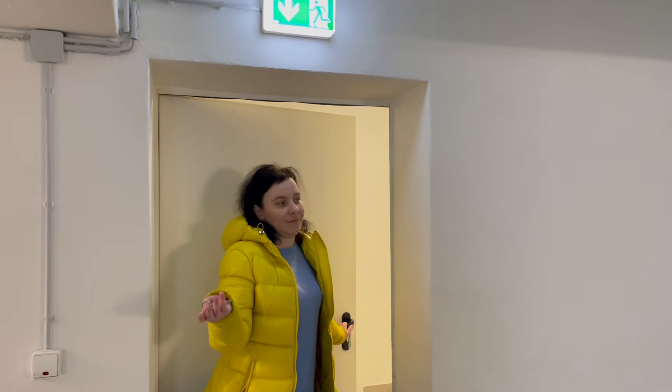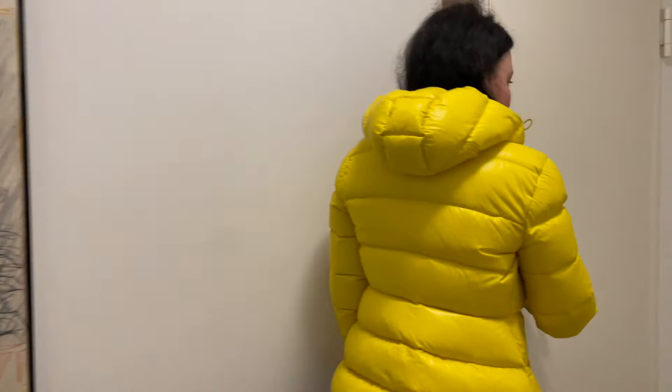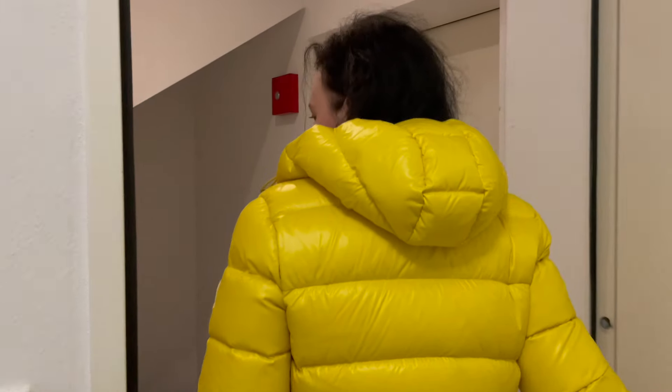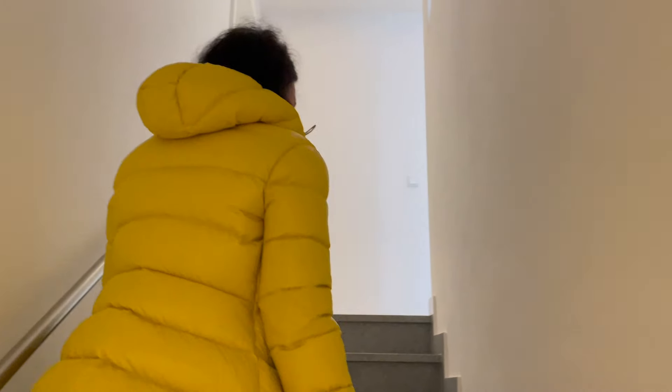So now we will go to the apartment and I will show you the actual apartment. Our apartment is on the last floor, so let's go.